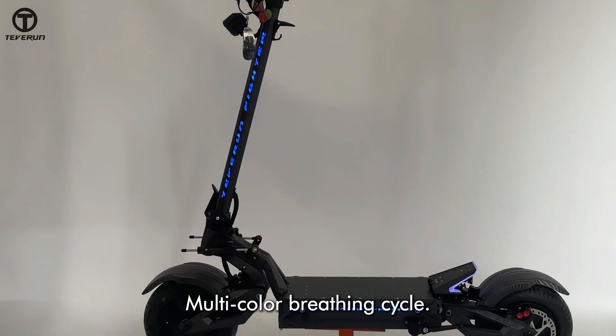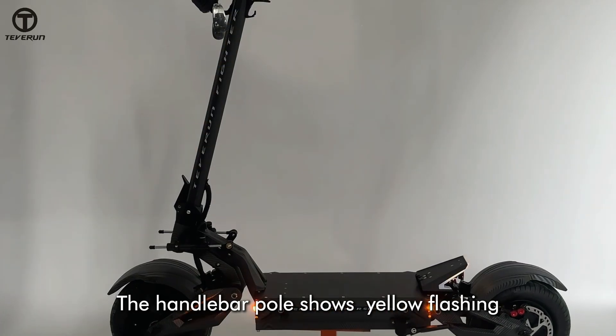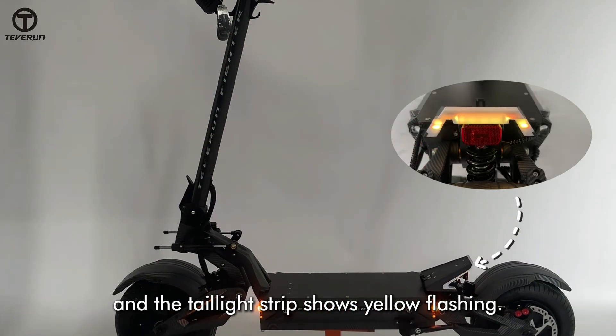Standby status: multi-color breathing cycle. Turning: the handlebar pole shows yellow flashing and the taillight strip shows yellow flashing.